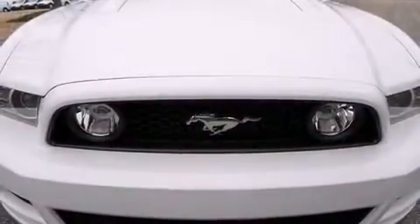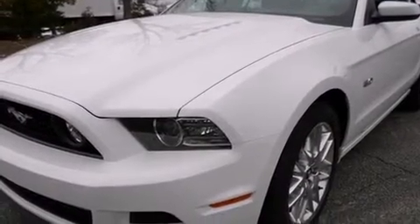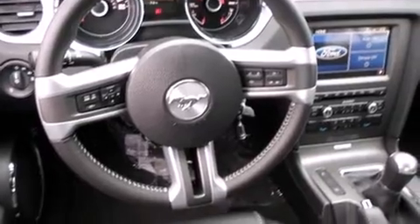With high-intensity discharge headlights illuminating your path, you'll always appreciate maximum visibility. Ford also prioritized safety and security by including dual front impact airbags, front side impact airbags, and traction control.